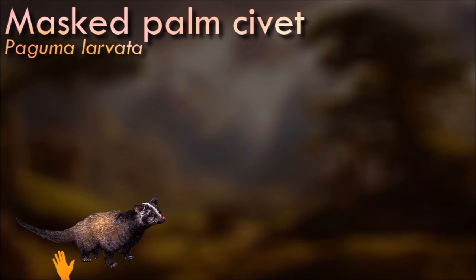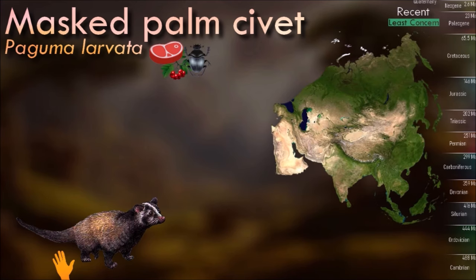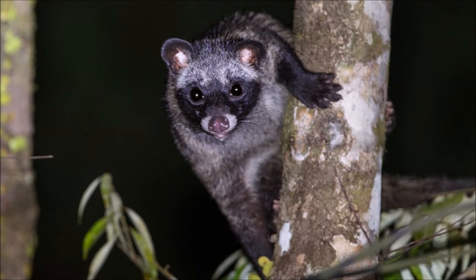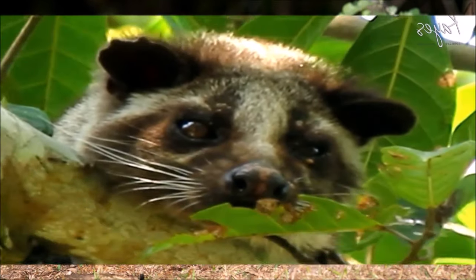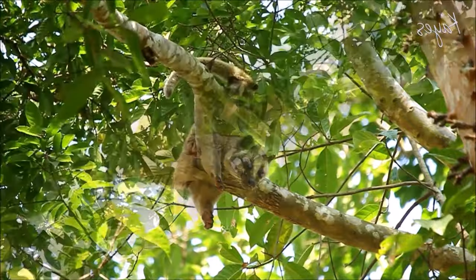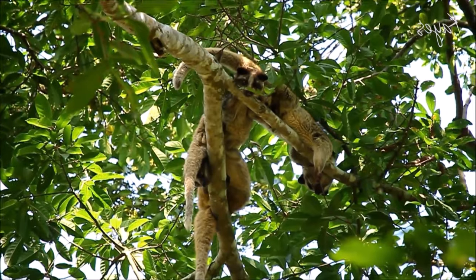The masked palm civet is a nocturnal solitary predator that is occasionally active during the day. It is an omnivore feeding on rats and birds as well as on fruit. The major threats for the masked palm civet are continued habitat destruction and hunting for bush meat. It is widely offered in restaurants in southern China and is also eaten in Vietnam. They are often victims of illegal animal trafficking; 100 civets were confiscated in April 2021. When alarmed, the animal sprays a secretion from its anal gland against the predator.